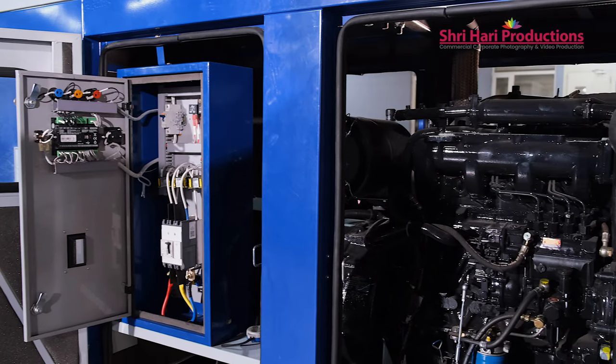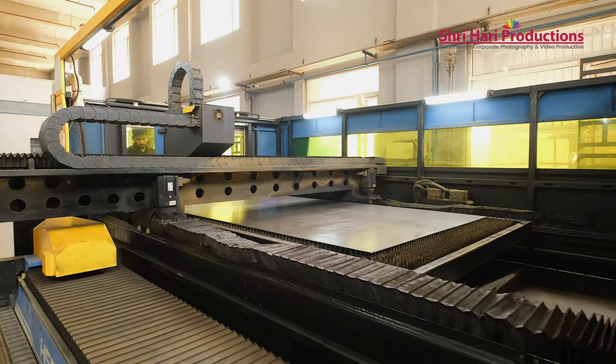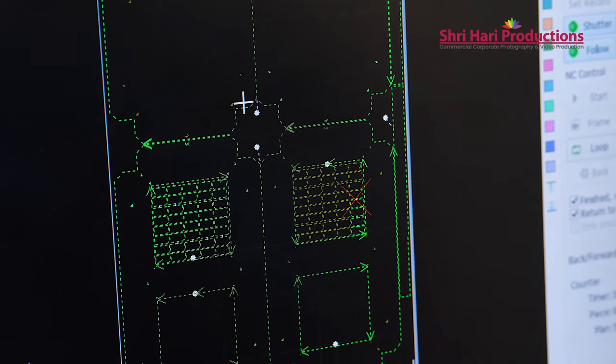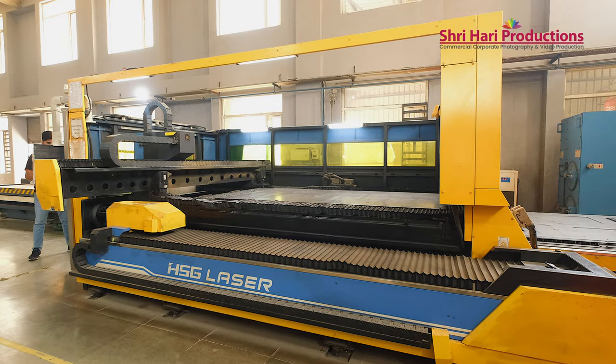Now we have partnered with Escorts, where we will be manufacturing complete DG sets and supplying across UP, Ranchi, Delhi, and NCR.